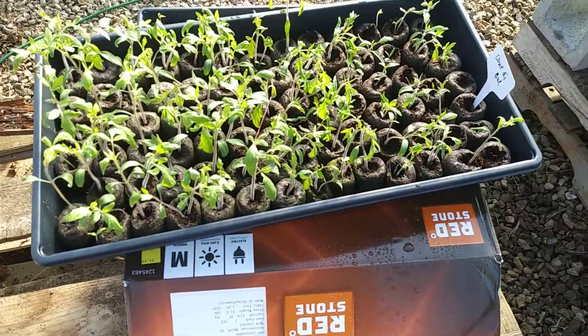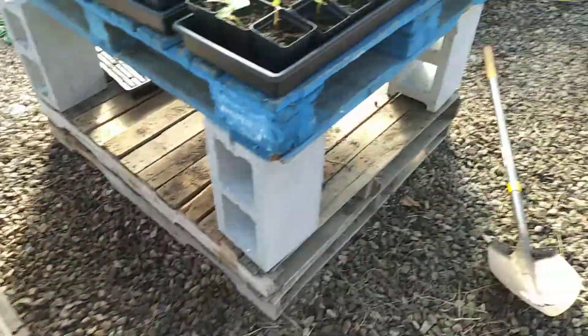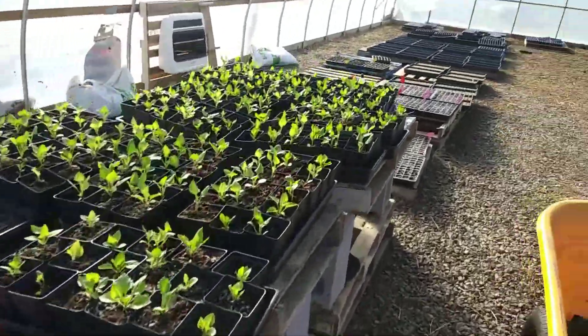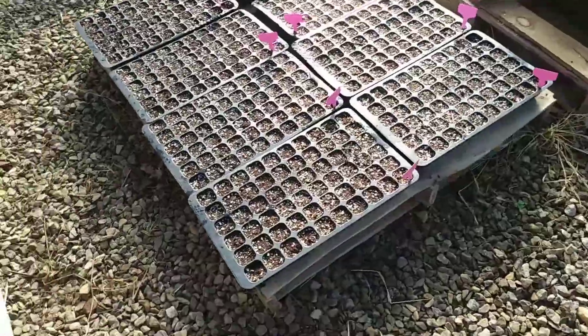We're doing pretty good as far as updates. We got our tomatoes over here — they're doing pretty good, we're about to get them transplanted. We transplanted these as well, and we got our flowers looking good. The pacifics, they're coming up and looking pretty good.